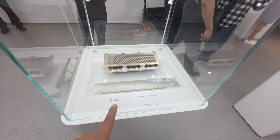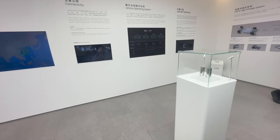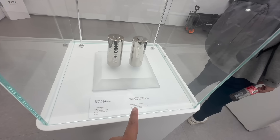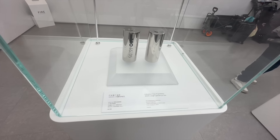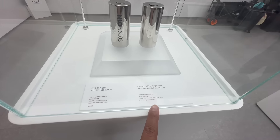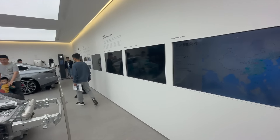NIO's 1,200-volt silicon carbide power module — very nice. NIO has a lot of cool tech. And these are the batteries on the ET9: the 46105 large cylindrical cell. This is going to be used on the ET9 with super fast charging — five-minute charging for 255 kilometers. Absolutely nuts. NIO has a lot of cool tech.